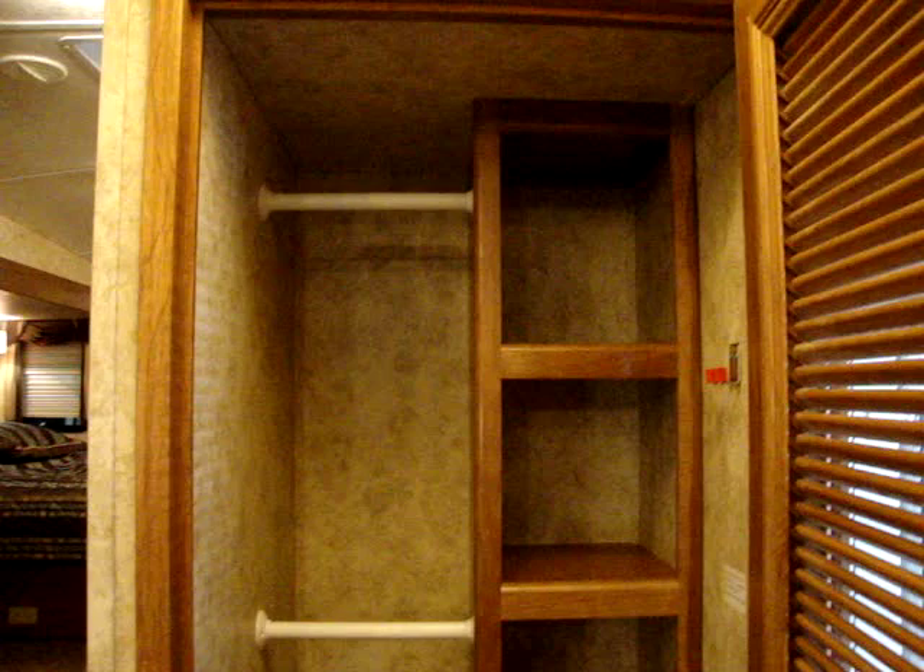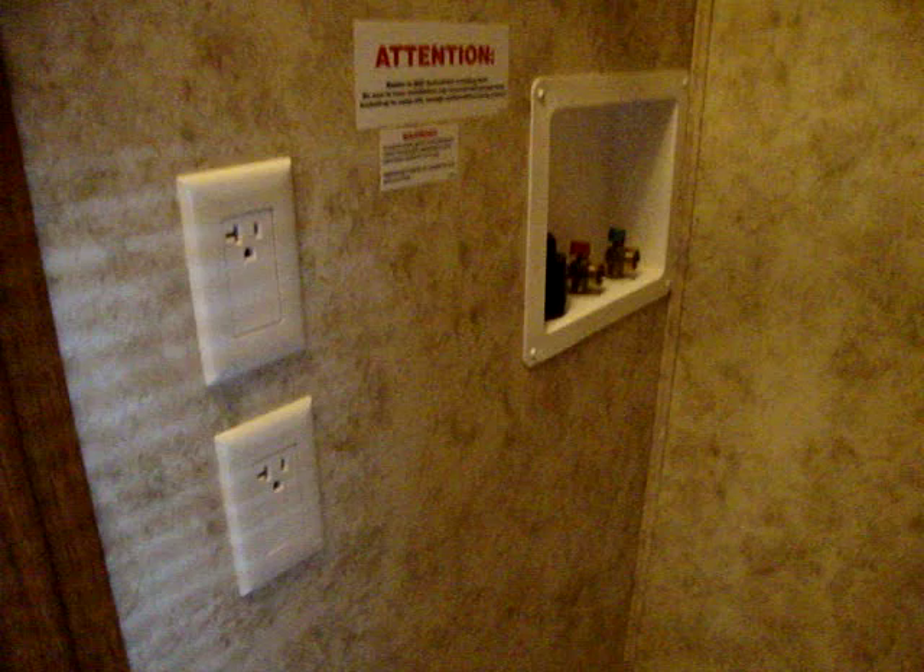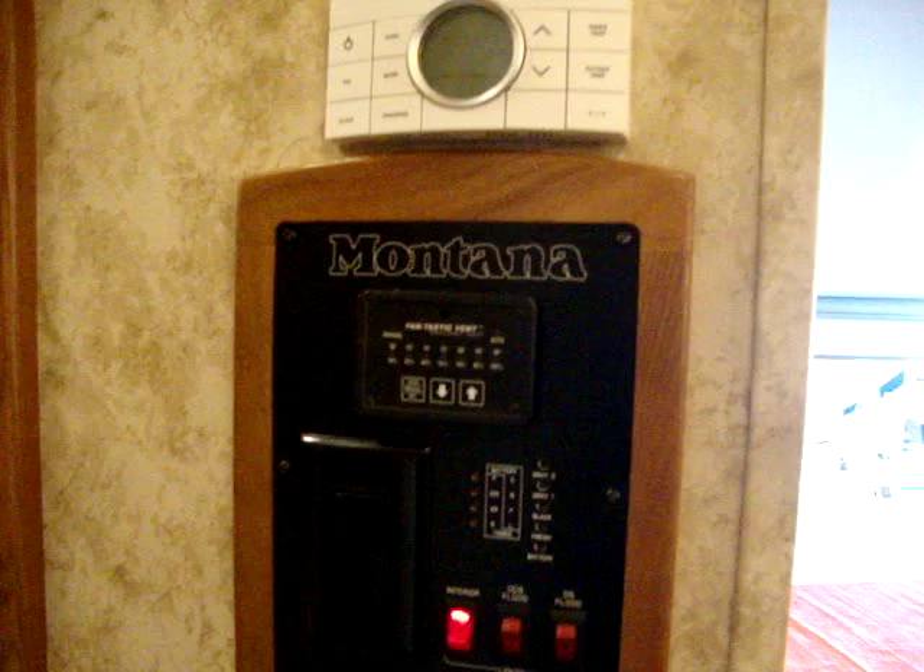Next to the entry door is a large closet — great for a combination washer/dryer or stackable washer/dryer. You could also put an ice maker in here instead, since the electric, water, and drainage systems are all right there. There's a sliding door to block off the bedroom from downstairs, and the main control center is located going up the hallway.